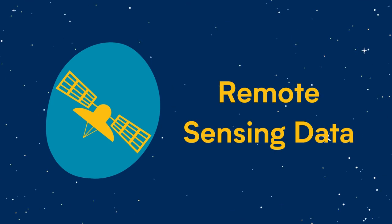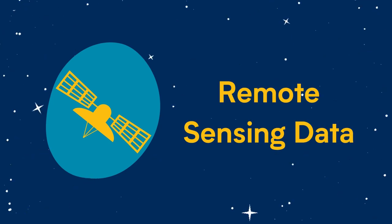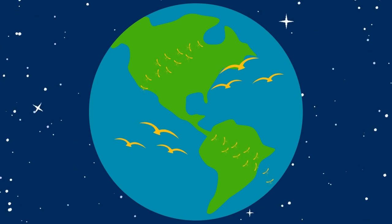Satellites are used to monitor temperature changes on Earth. These changes can impact the travel patterns of birds, bugs, and other creatures that spread infections. Scientists use this data to alert regions of possible outbreaks.